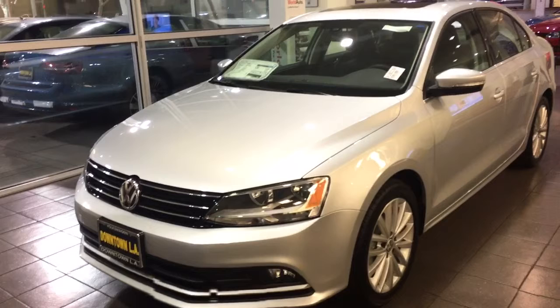Let's show you how great this car looks in the Silver. Come on down to Volkswagen of Downtown Los Angeles, located at 1900 South Figueroa Street between USC and the Staples Center. We look forward to seeing you.